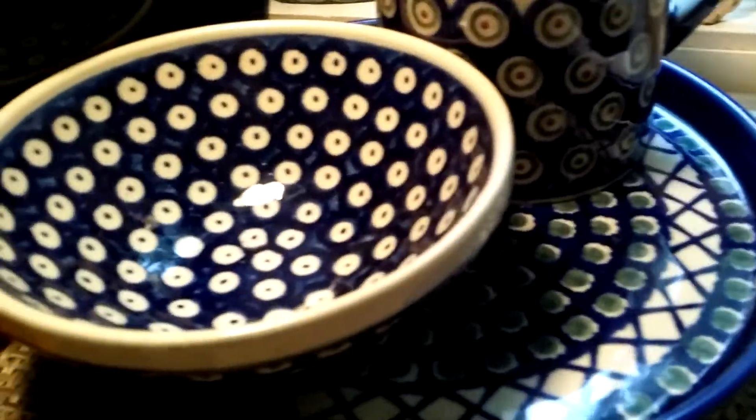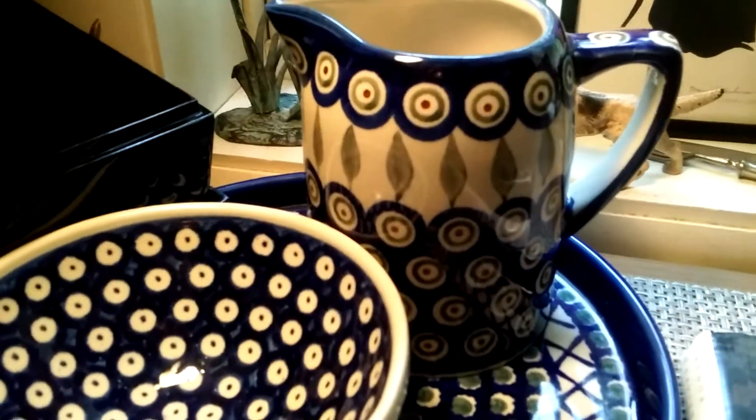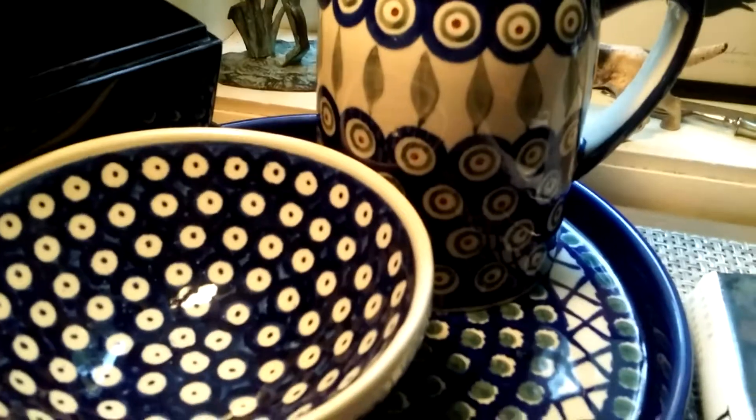Now, you remember I picked up this plate at Goodwill — she had a whole collection. And I finagled my way just to get the creamer and this little bowl. So I got that.